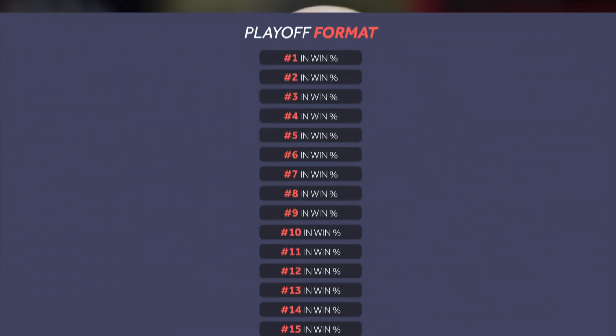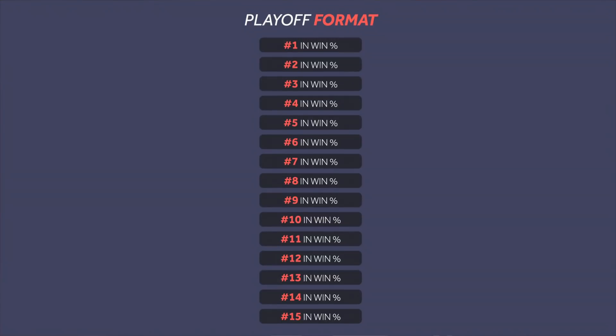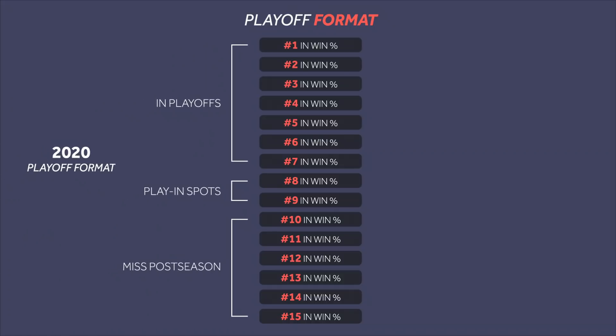The league opted for a one-year trial for this new format, which means this might be the only year we ever see it. For the last few decades, the NBA playoff format has simply been the top eight teams in winning percentage from each conference — that is, until last year, when they added in a play-in tournament for the eighth seed.